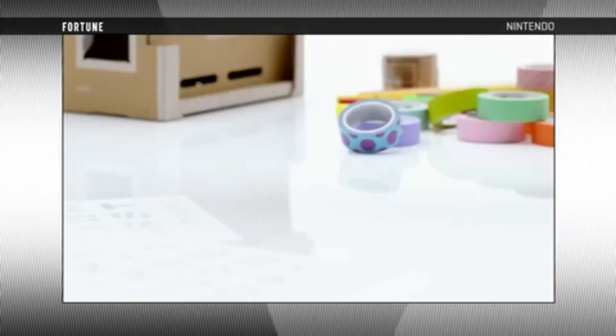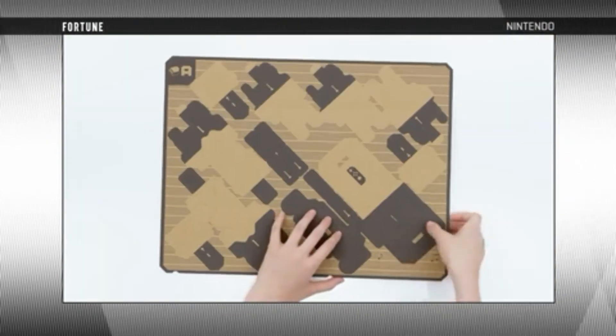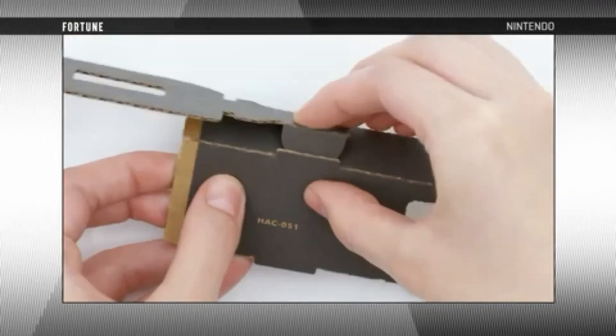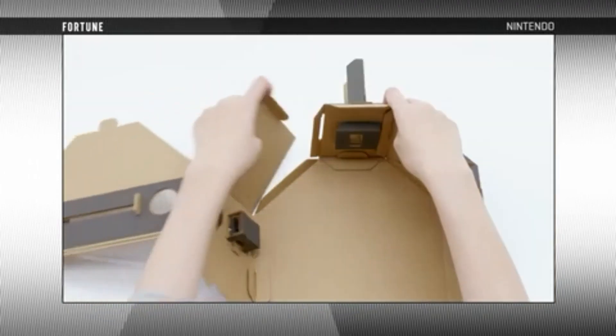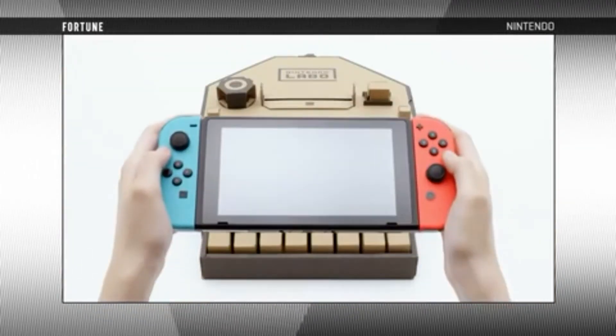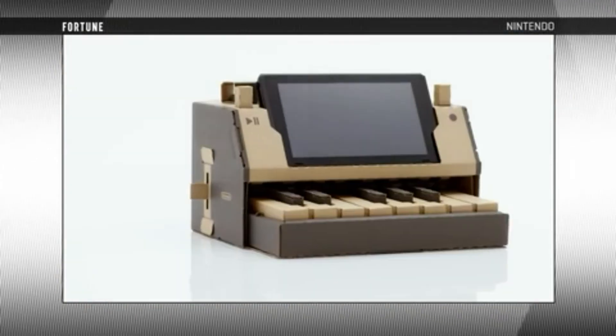One big unanswered question is the longevity of the toy-cons. With the entire kit being made up of cardboard and your Nintendo Switch, it's very likely they will break, rip, or simply fall apart — leaving parents in a position of replacing them again and again, or it just being a one-time use toy. For collectors and more mature fans that plan on buying them, preservation may be a little bit easier.